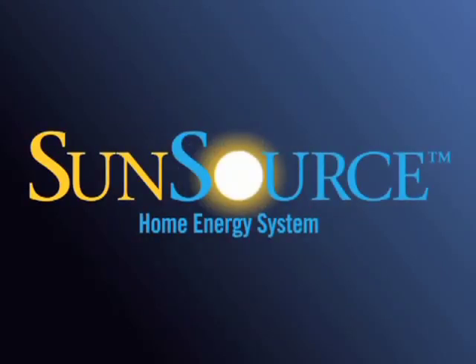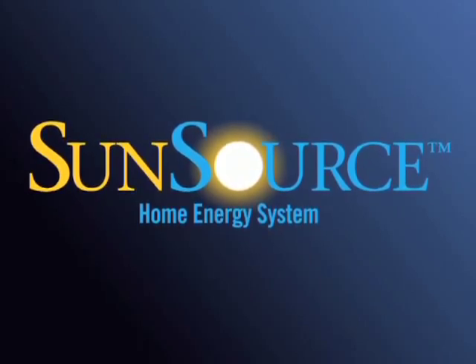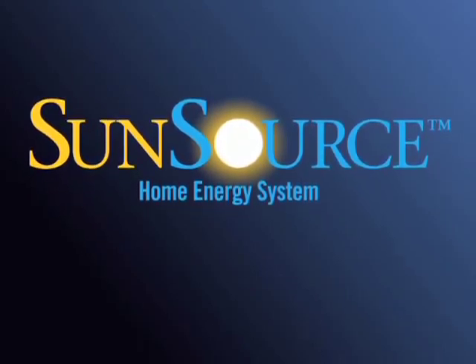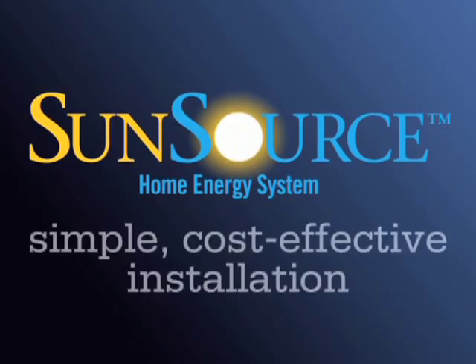Fortunately, there's a bright spot. The SunSource Home Energy System from Lennox harnesses solar energy for heating and cooling and beyond. It gives you the power to take charge of your utility bills effortlessly, without getting burned by the high costs associated with traditional solar panel systems.